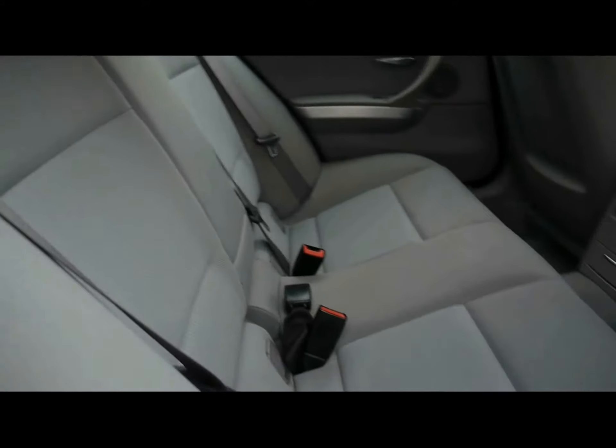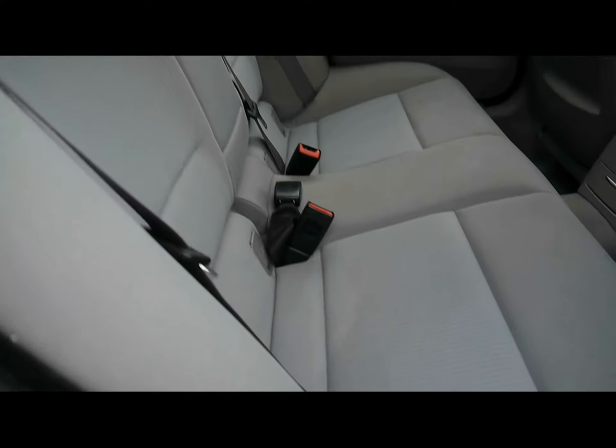Full grey cloth upholstery. Nice fixed child seat supports at the bottom.